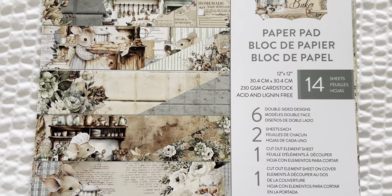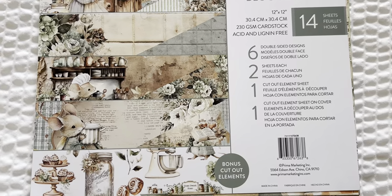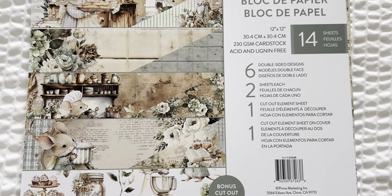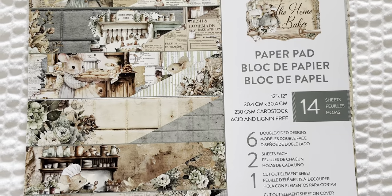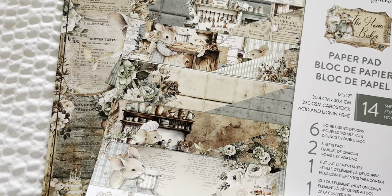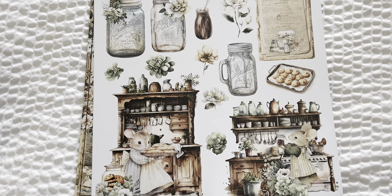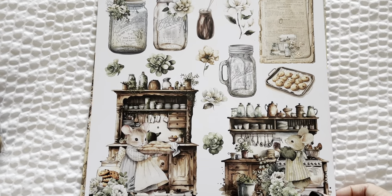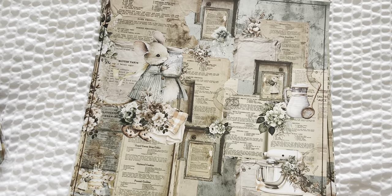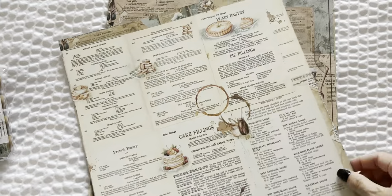This is Prima's The Home Baker and it's by The Three Girls Tale. They designed such adorable collections — I don't know who they are, I'm assuming it's three girls, but they designed amazing collections. Look how stinking cute this collection is. This is a 12 by 12, and of course I had to get most of it. A lot of this will mash up with Country Craft Creations Kitchen Memories collection if you have that, but I just love the colors.